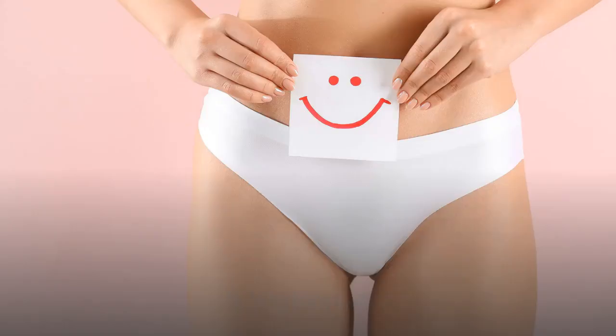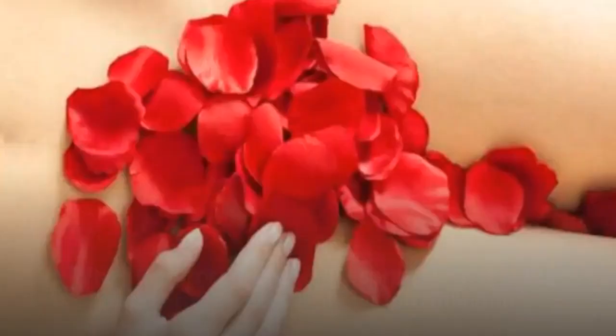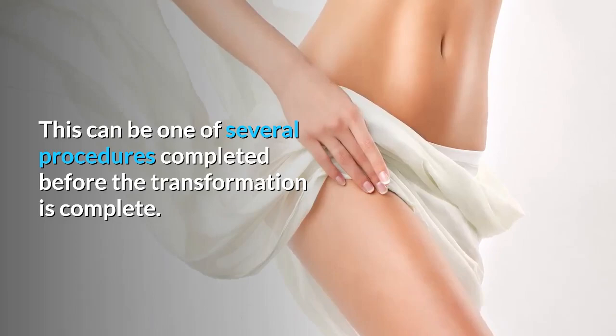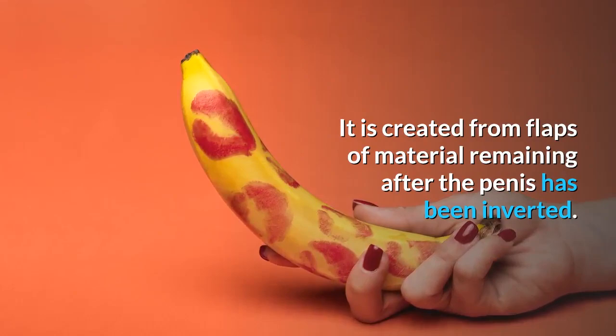Vaginoplasty. A vaginoplasty is a process for creating a vagina. When the procedure is done correctly, a male-to-female reassignment allows it to function like a natural vagina. It is created from flaps of material remaining after the penis has been inverted. If there isn't enough material, skin grafts may be necessary, and the skin can be taken from the abdomen or thigh. The procedure can take from 7 to 10 hours to complete.